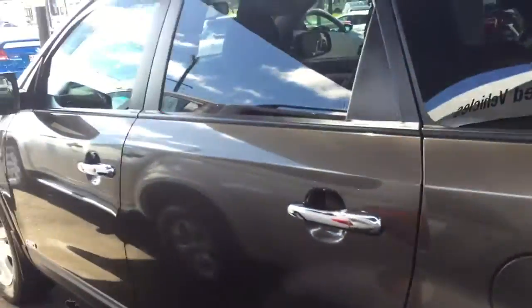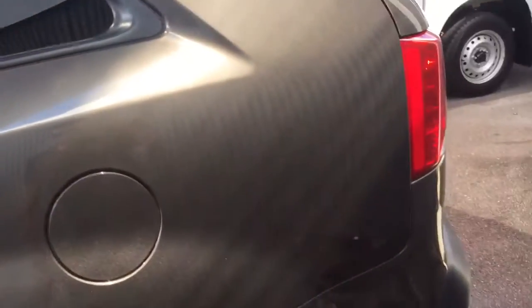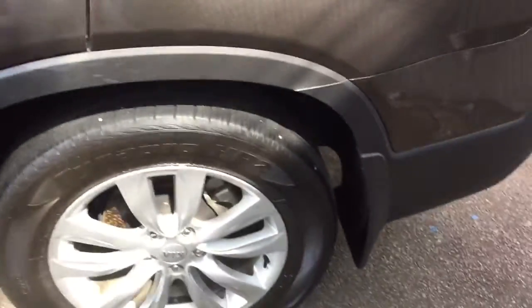Coming down that side, there are no scratches at all. The tires have got heaps of tread — at least 85%.